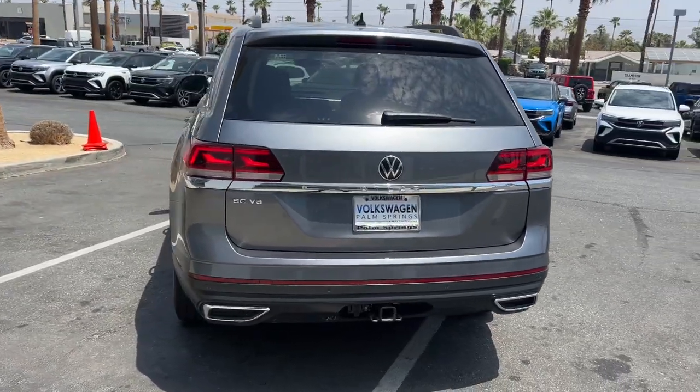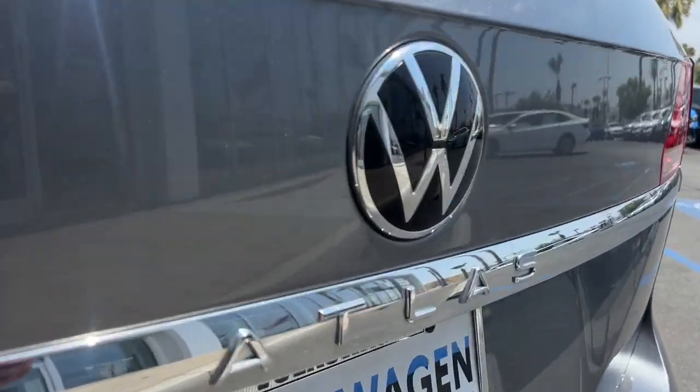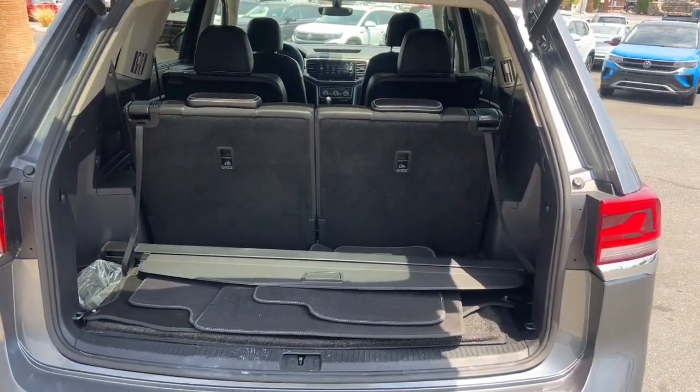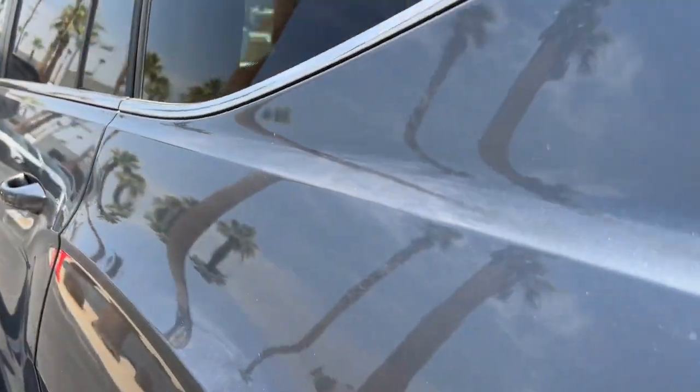The following are some of this vehicle's highlighted options: keyless entry, heated mirrors, power liftgate, fog lamps, satellite radio, backup camera, power driver seat, heated front seat, third-row seat, and electronic stability control.